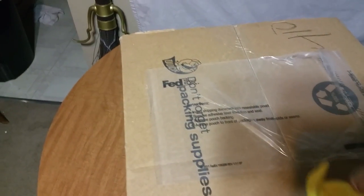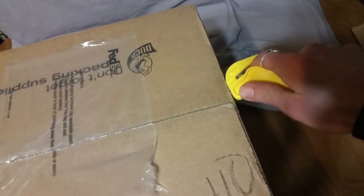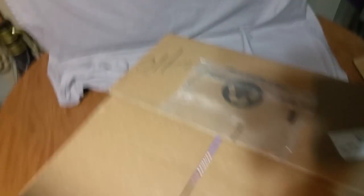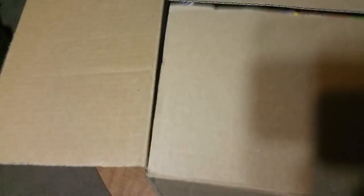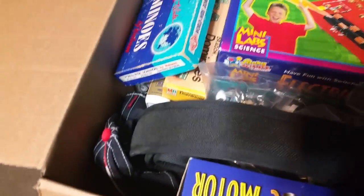Here is the box and I am all alone right now, so I don't even have the wife and kids to help me out with shooting this while I open it. Let's see how this works while holding the camera and trying to open a box. I see colors. What do we got here? Wow.